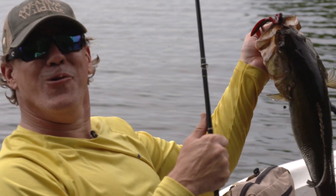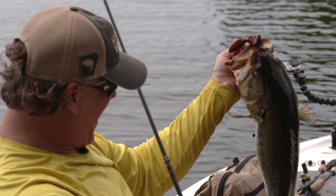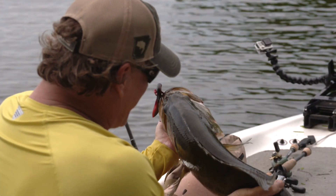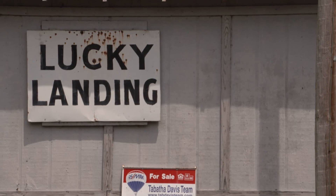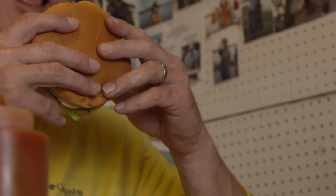By the way, we tested our scale against a certified scale back at the office and it was weighing a little light. Taking that into account, the fish turned out to be seven pounds, two ounces. After a catch like that, the only thing left to do is hit the Lucky Landing Bait Shop for one of their famous cheeseburgers to close out the day.